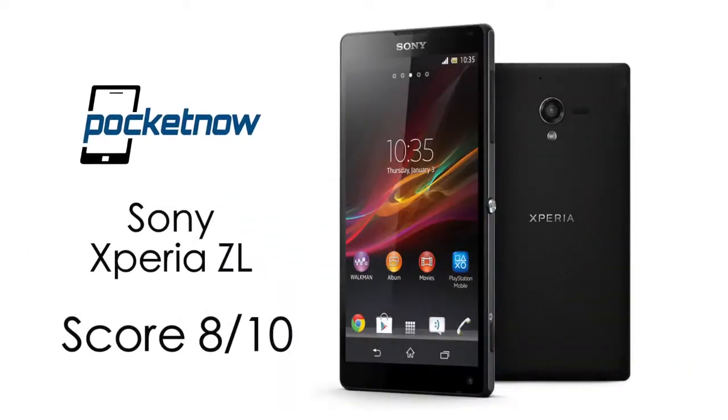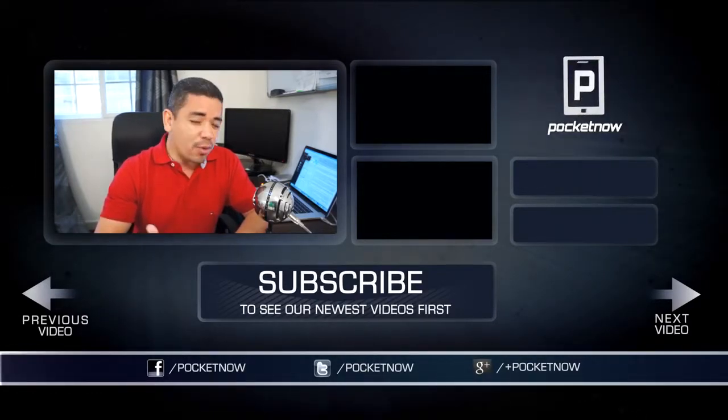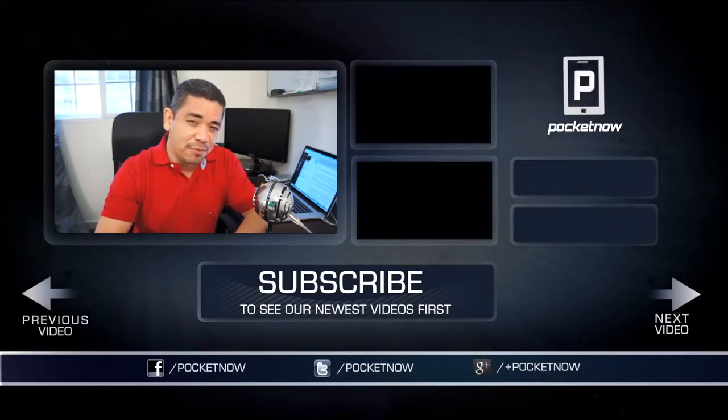Our final rating for this device is 8 out of 10. That's it for our full review of the Sony Xperia ZL. As always, thank you very much for watching. I am Jaime Rivera. Be sure to share your comments below if you have any questions or impressions as a first-time Xperia ZL owner — we are very interested in that. Make sure you follow us on your social network of choice, and give this video a thumbs up if you liked what you saw.